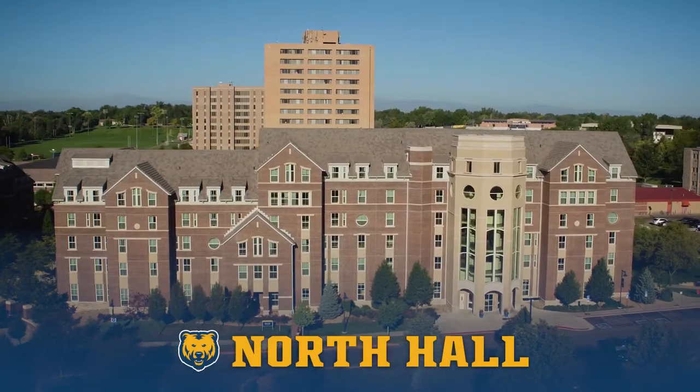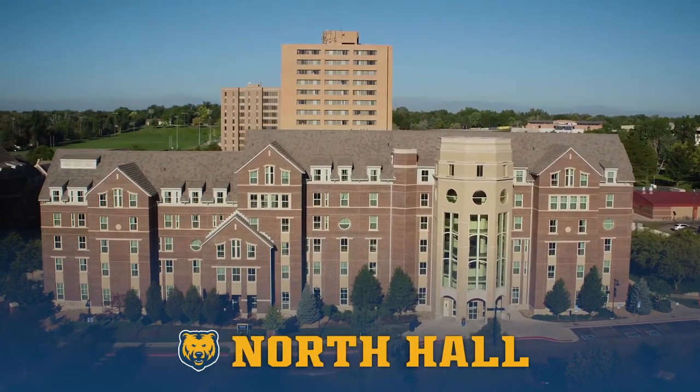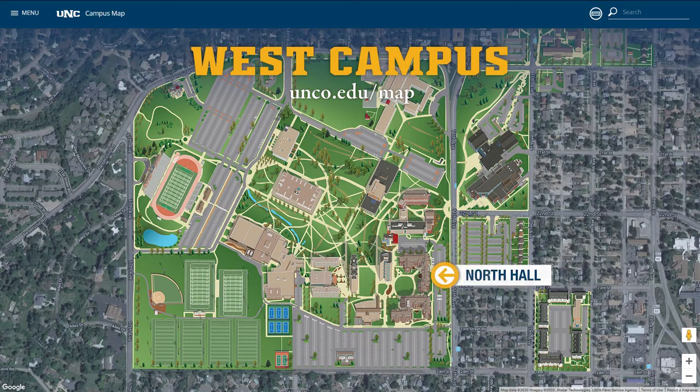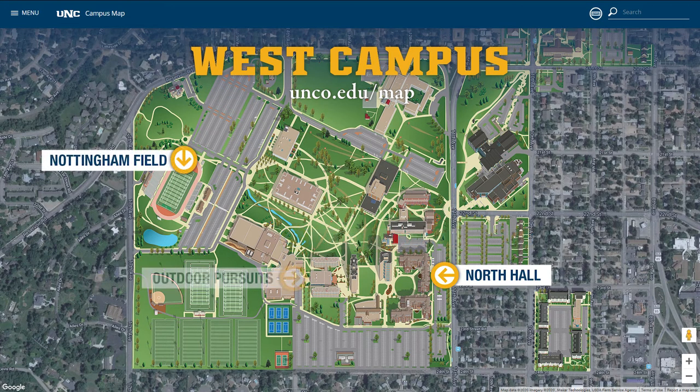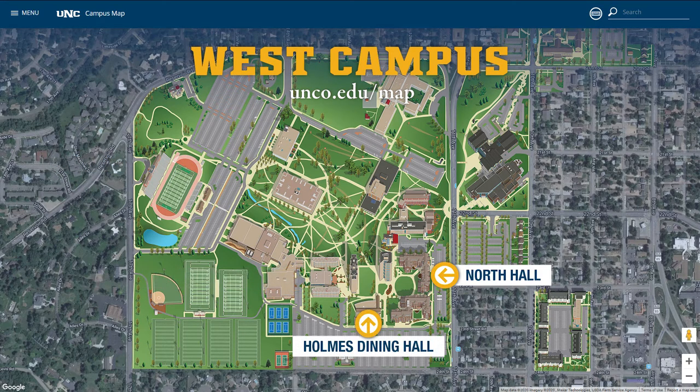North Hall is the newest hall, built in 2009 on West Campus. It's a short bike ride or walk to the West Campus Academic Buildings, Butler Hancock Athletic Center, Nottingham Field Football Stadium, free equipment checkout from the gear shop located in Outdoor Pursuits, and the Holmes Dining Hall.